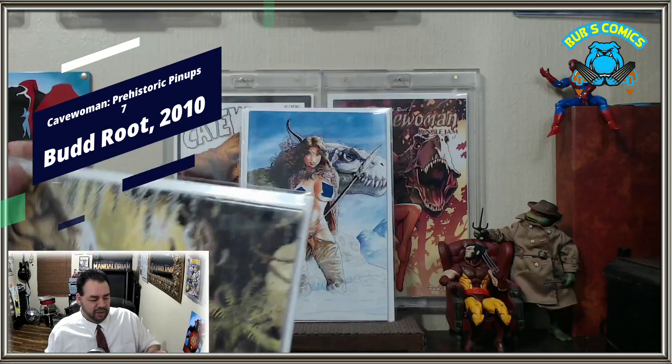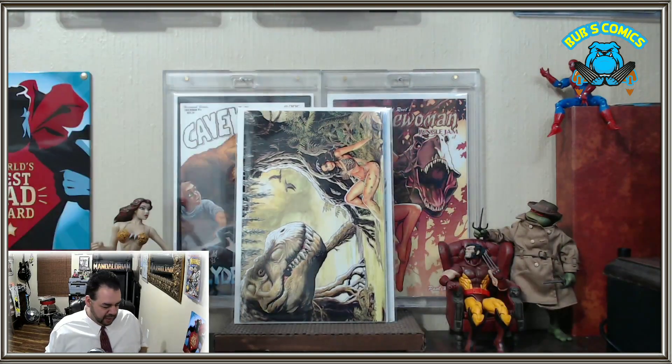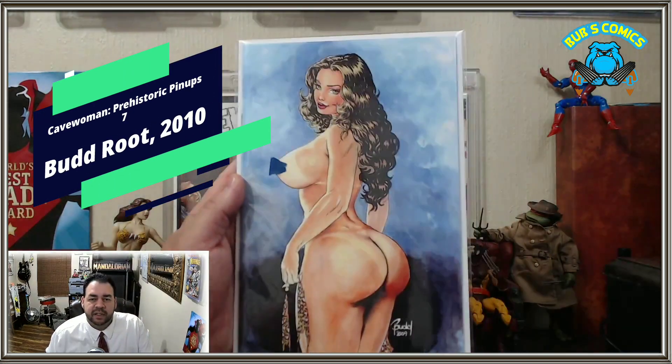All of this started around the craze of Jurassic Park — that's when this book came into existence. And last and certainly not least, Cave One Prehistoric Pinups number seven, limited to 750 copies. Look at that one — I didn't have enough tape to get the bottom part.